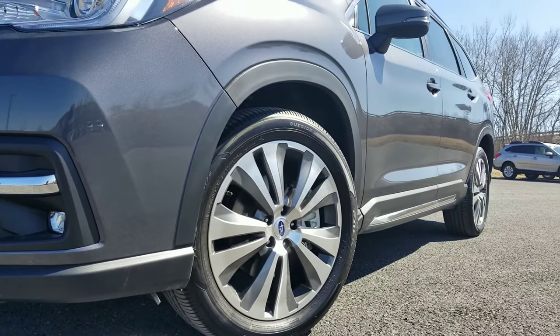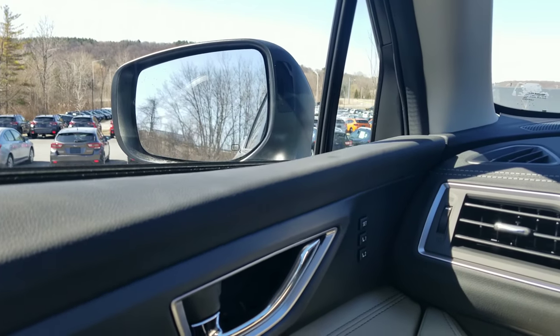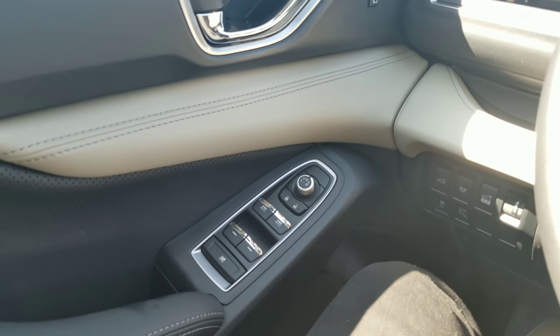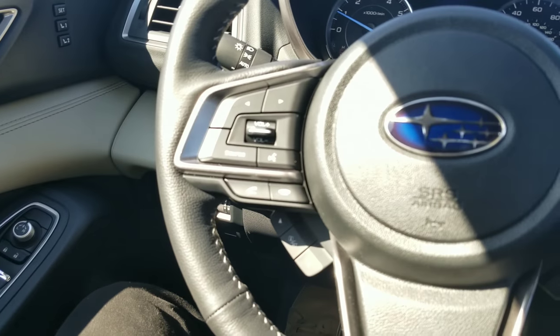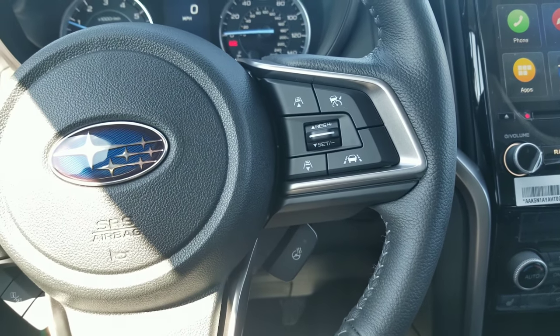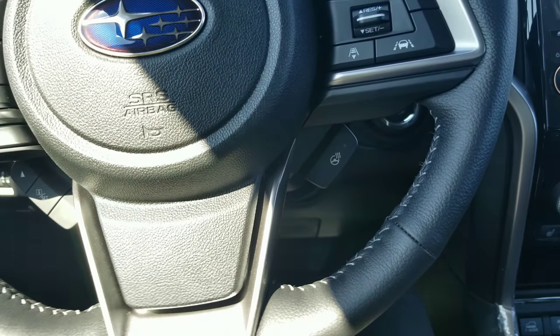So if you decide you want to take this thing on a trail, you don't have to be afraid of kicking up rocks. Once you step inside, you're going to see a lot. On the door handle you've got the settings for your seat and auto one-touch up and down for the windows. Over on the steering wheel you've got your seek buttons for audio, adaptive cruise control settings on the right, and a heated steering wheel button — pretty cool.